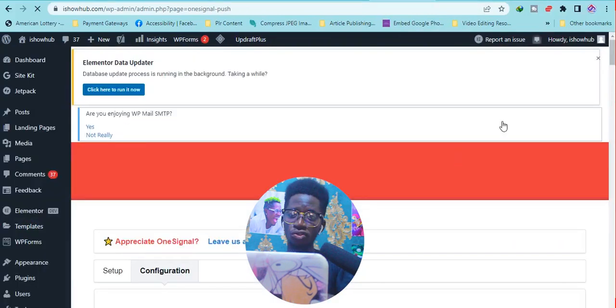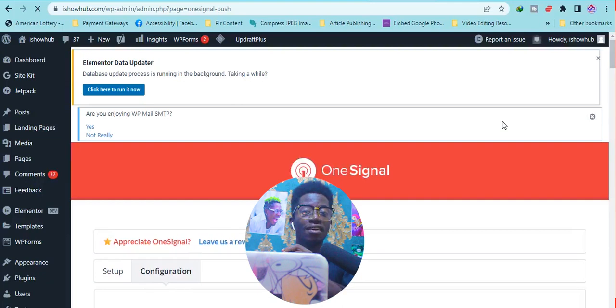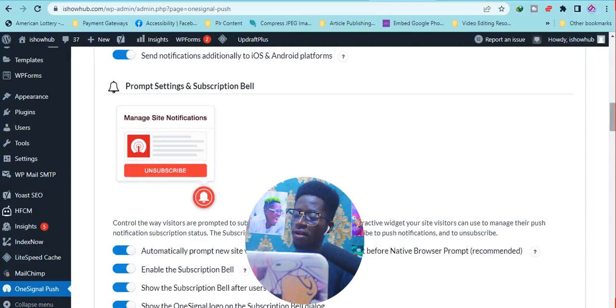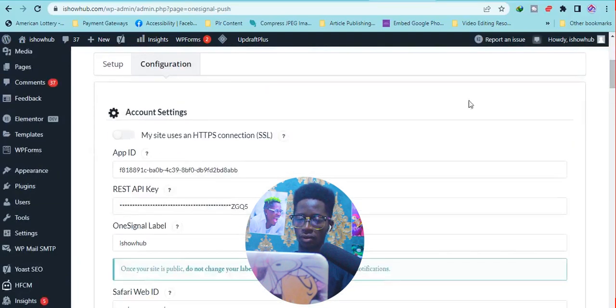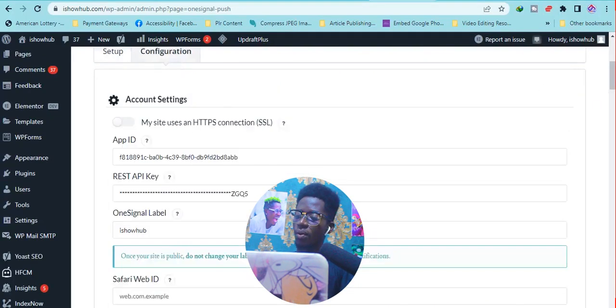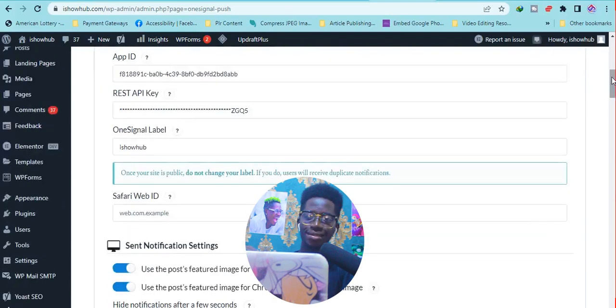Let me show you an example of how OneSignal looks. You may have seen it somewhere before and thought it was an email newsletter — this is how it looks. When you subscribe, it automatically installs a cookie on your browser so anytime the blog owner makes a post you are notified. This is the setup section — this is where you create a signal. If you want me to create a special video on OneSignal, leave it in the comment section.